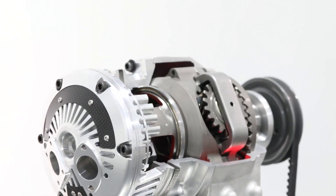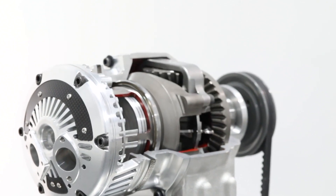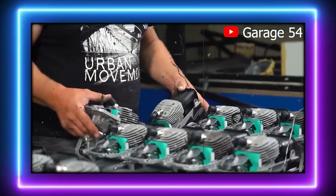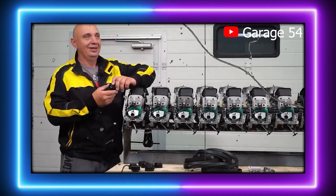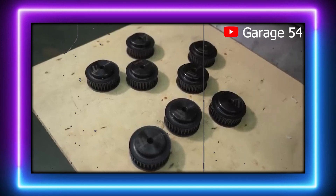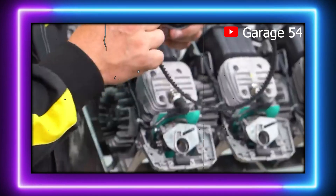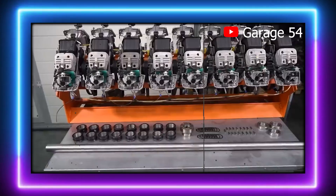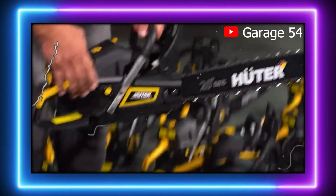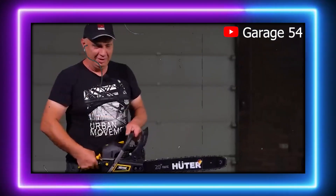Automotive engineering is no stranger to pushing the boundaries of creativity, but when it comes to unconventional engine designs, these Russian inventors' engines might take the cake. Enter the crankless two-stroke V16 engine created by the brilliant and wonderfully eccentric minds behind Garage 54, a team known for challenging the mainstream with outlandish projects. This V16 isn't just any 16-cylinder engine — it's an array of 16 chainsaw engines fused together in a system that is part masterpiece and part mechanical oddity.